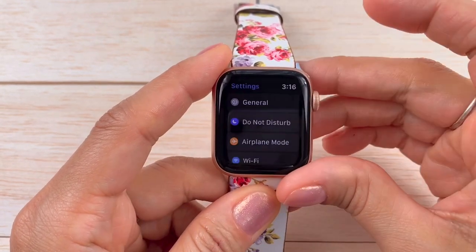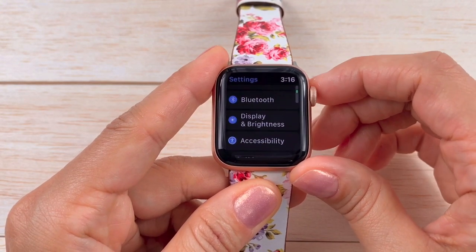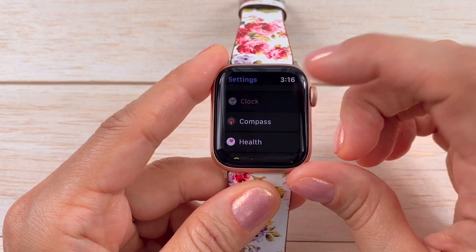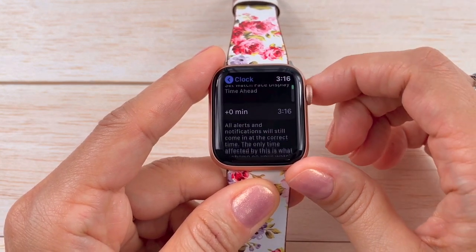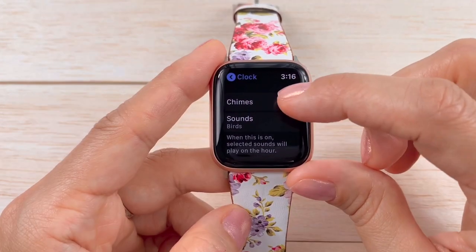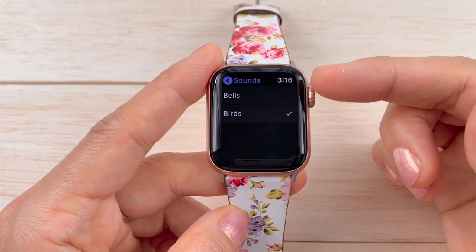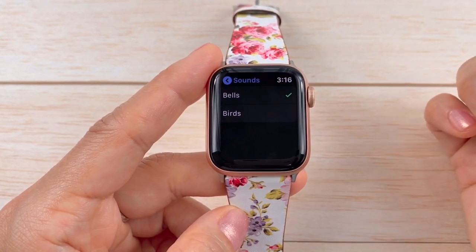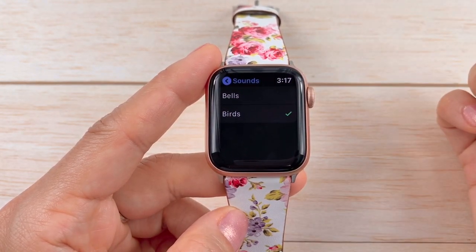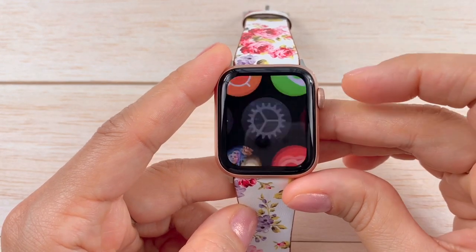Scroll all the way down till you find Clock — there it is. Then look for Chimes, select it, and then under Sounds you can select from Bells or Birds. And that's it!